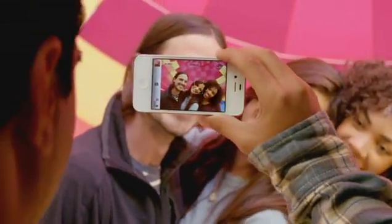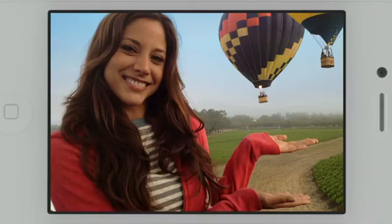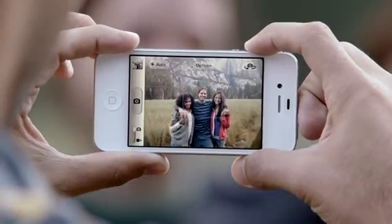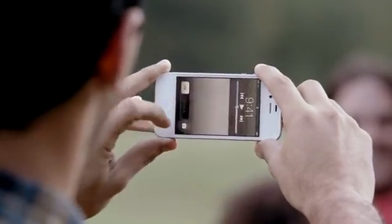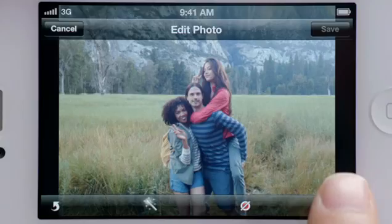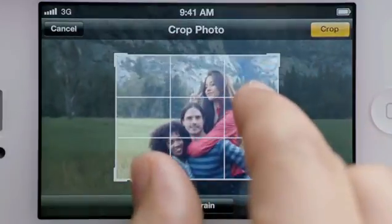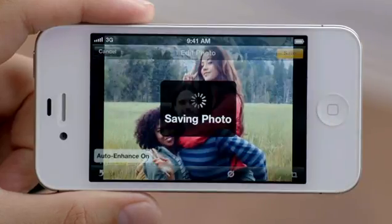Now with face detection, the camera is smart enough to know whether you're taking a portrait or a group shot, and automatically focus and expose for either. You get quicker access to your camera right from the lock screen. You can use the volume button to take a photo, and then you can crop, enhance, and edit your photo right on your iPhone.